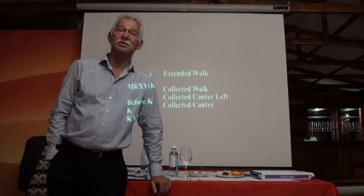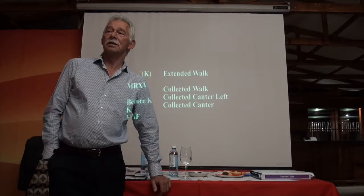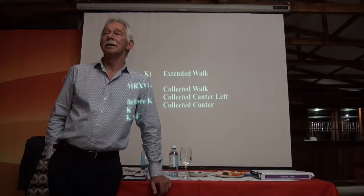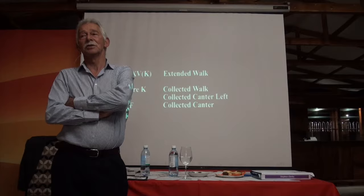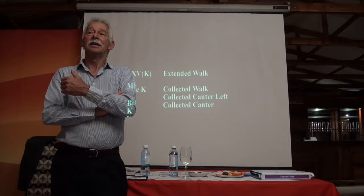We do see it, unfortunately, from time to time. The whole point of the extended walk for me is that it demonstrates really what's going on in the horse's training. The horse that's working with true impulsion in the pace before — in the trot before, whatever — should be able to come into a relaxed walk that still has energy. And if the horse is truly supple in its whole body, there should be no reason for it to be anything but a clear, full beat rhythm.